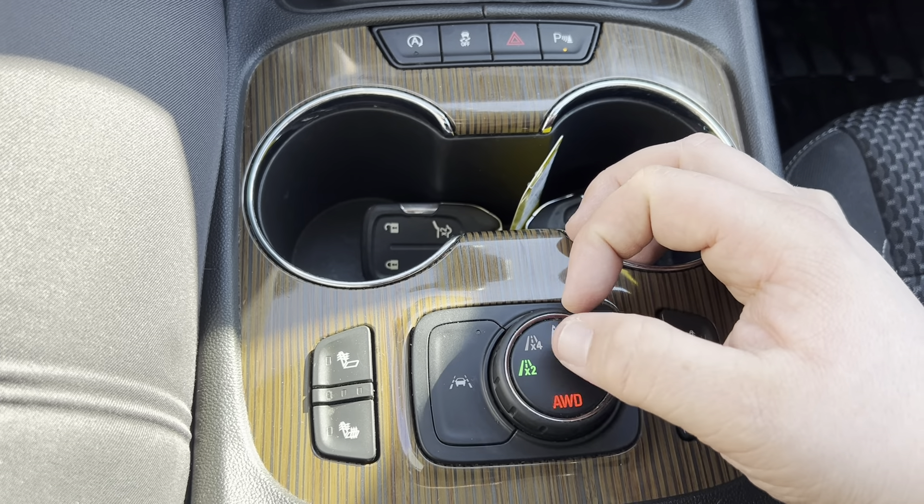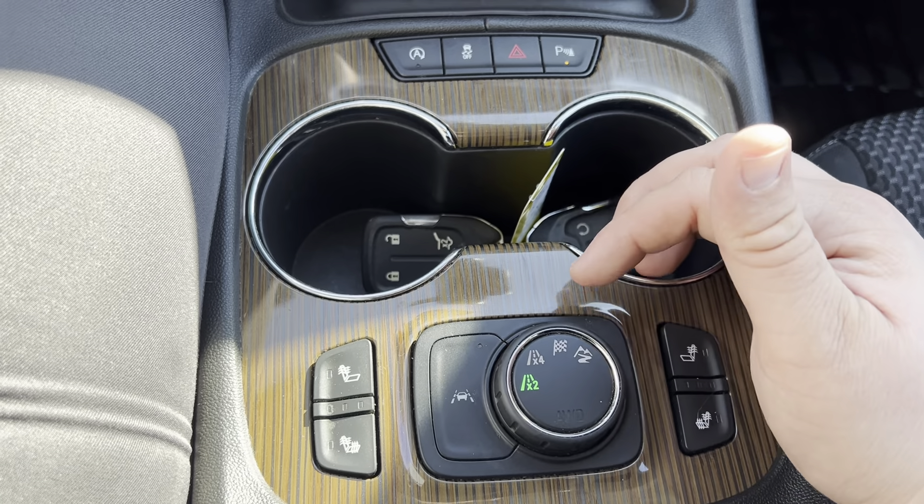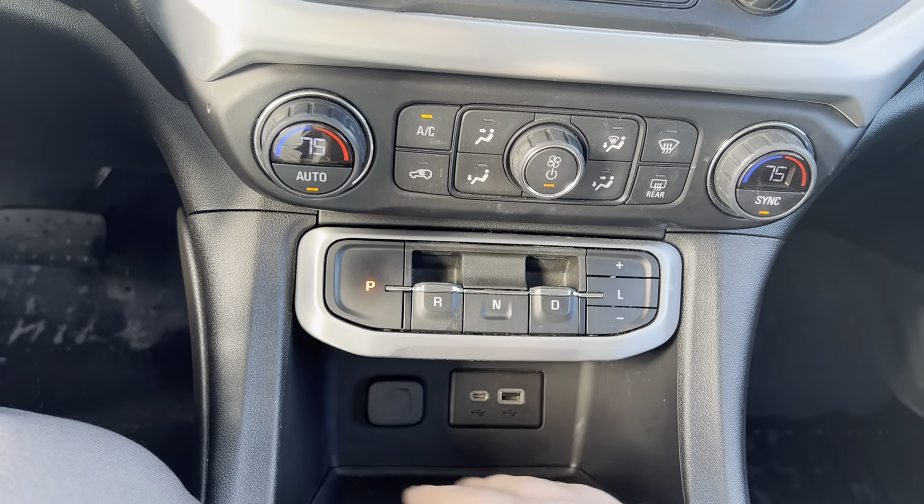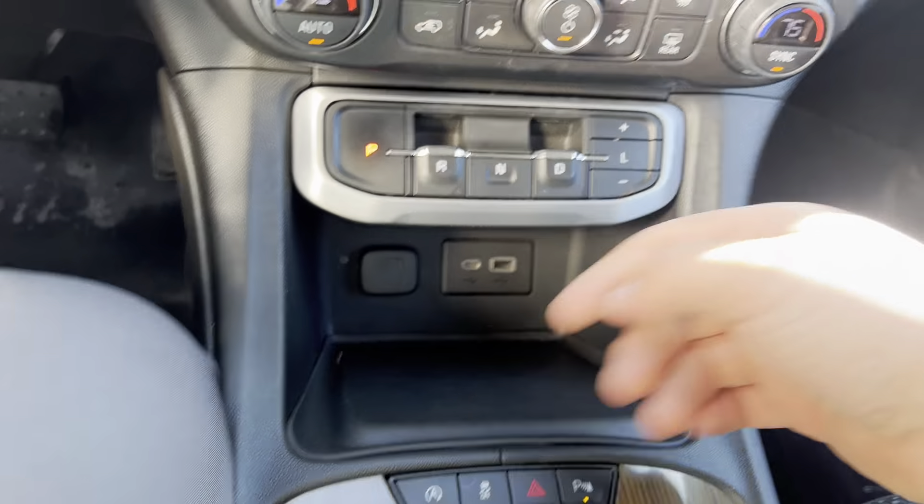All of these modes change how the engine and transmission work together to help keep you safe and on the road. There's dual zone climate control, a charge station down below, and I do love this catch-all little box in the center console.